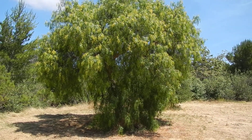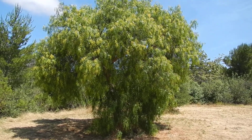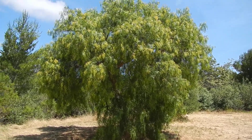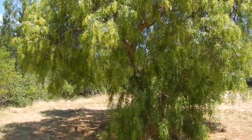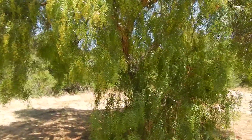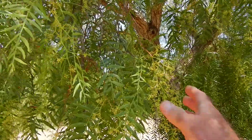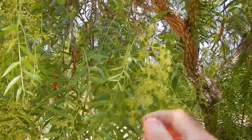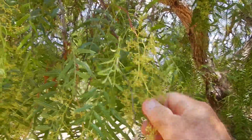This is an interesting tree that grows in our area. It's a Peruvian pepper tree and they're not native here. They were brought by the Spanish to California and they kind of have a fragrance to them, not a real super strong fragrance.